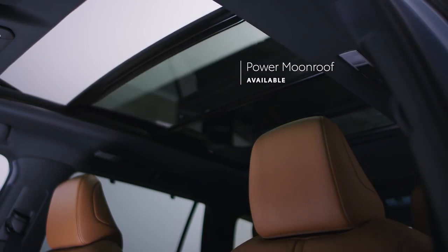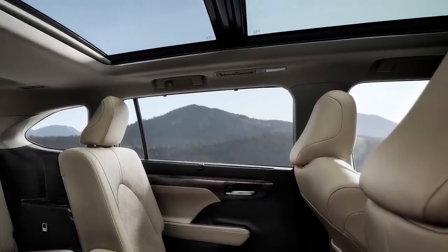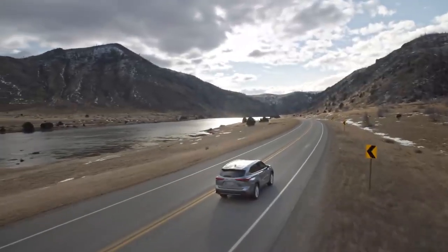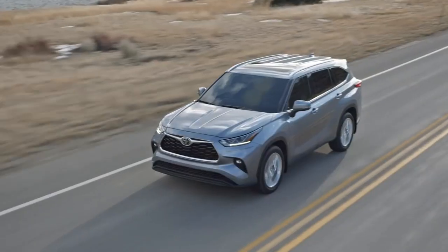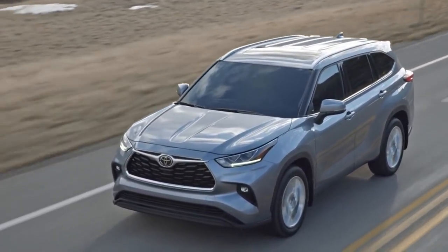Highlander's exterior also sports an available moonroof, or, in the case of the Platinum grade, a power panoramic view moonroof. And speaking of the roof, all 2022 grades are now available with silver-trimmed roof rails, a feature previously only offered on Limited and Platinum models.